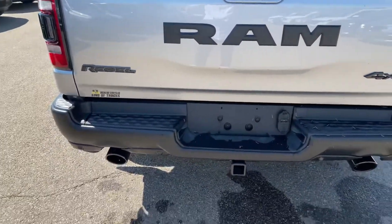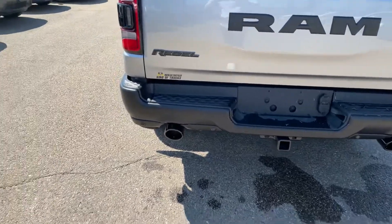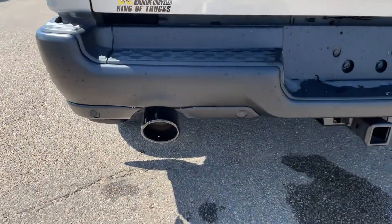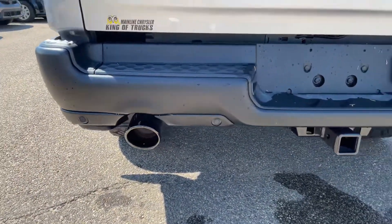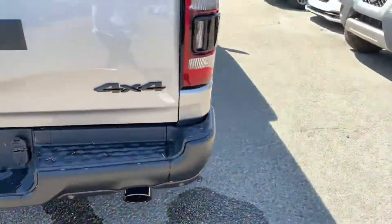You can see the nice big Ram logo. Everything is all blacked out on the Rebel — dual exhaust. This one does have the rear sensors in the back as well, and it's kind of nice how they've made them very low profile, just tucked into that lower fascia.